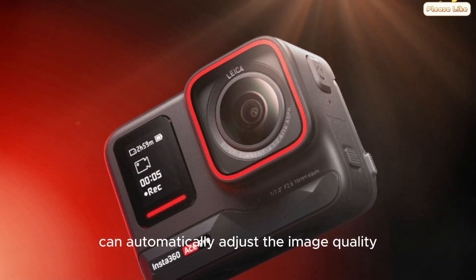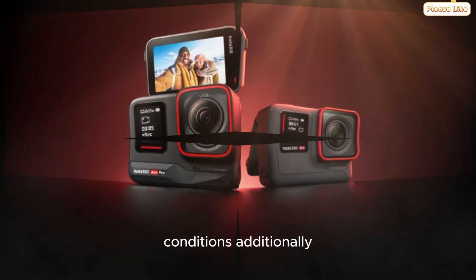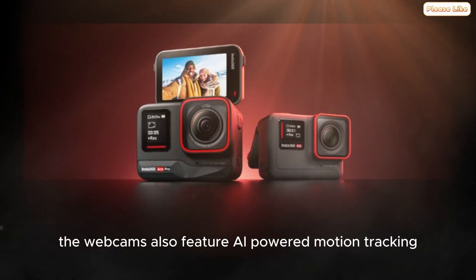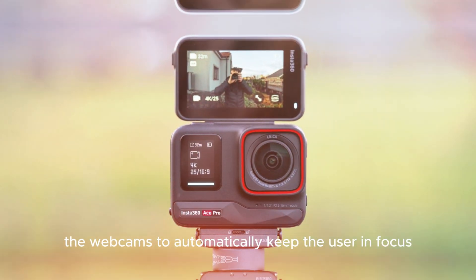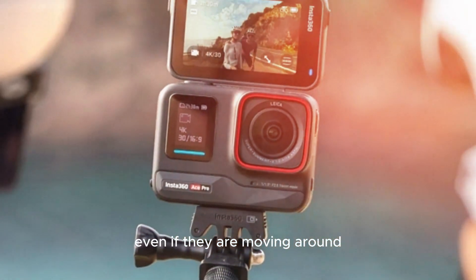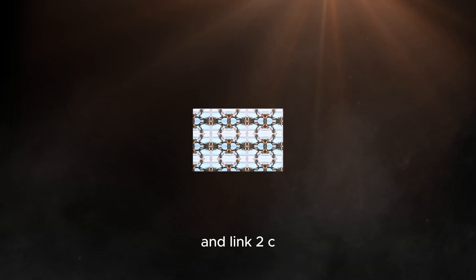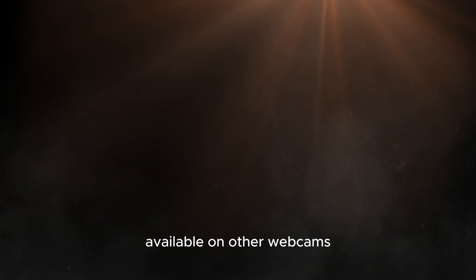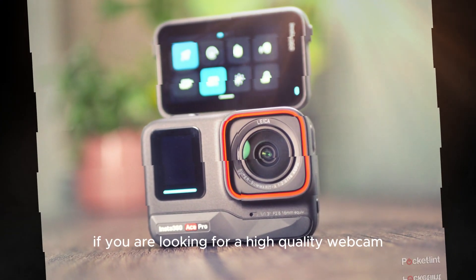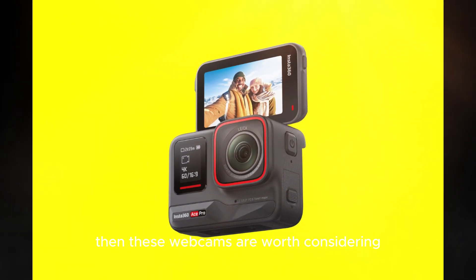The webcams can automatically adjust image quality to look its best in different lighting conditions. Additionally, they feature AI-powered motion tracking, which allows them to automatically keep the user in focus even if they are moving around. Overall, the Insta360 Link 2 and Link 2C are impressive webcams offering several features not available on other webcams, making them worth considering for high-quality video conferencing.